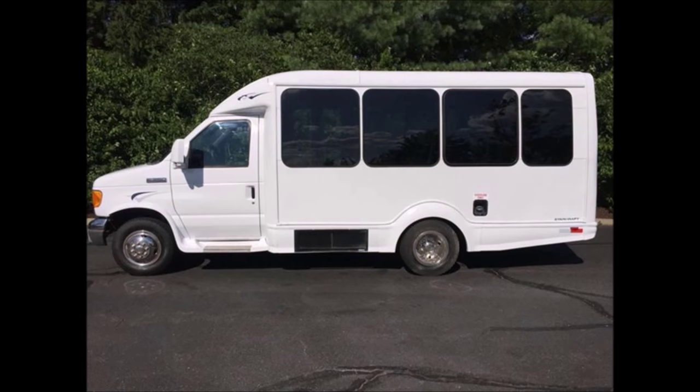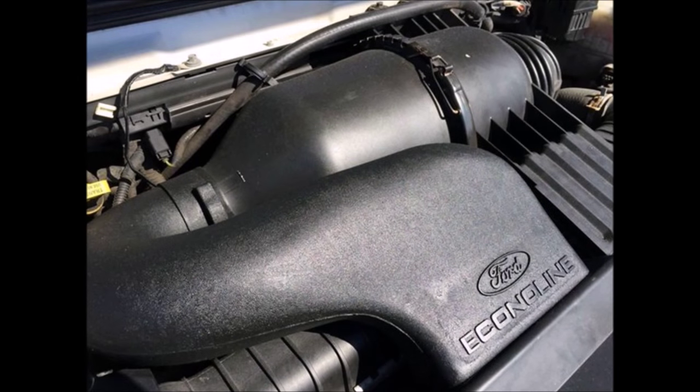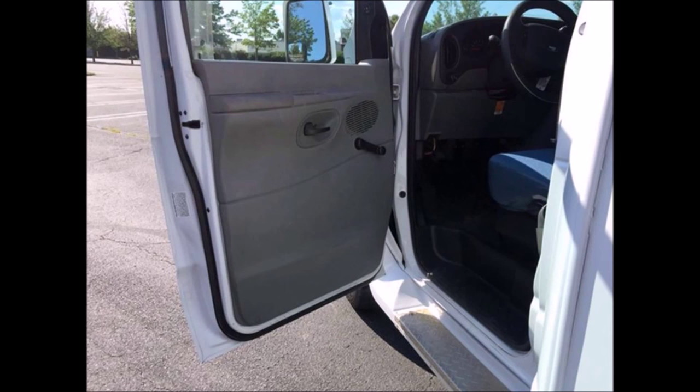It has a reliable and gas-efficient 5.4-liter V8 Triton gas engine with a five-speed automatic transmission with overdrive. All other mechanical functions are in excellent working condition, including the driver's entrance step and dual oversized safety mirrors.